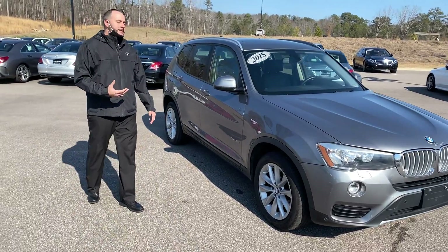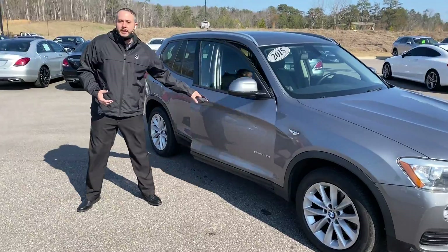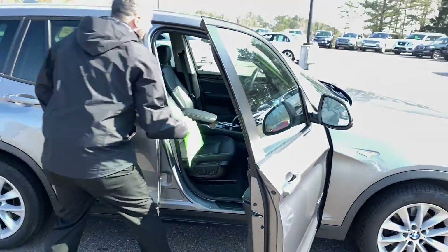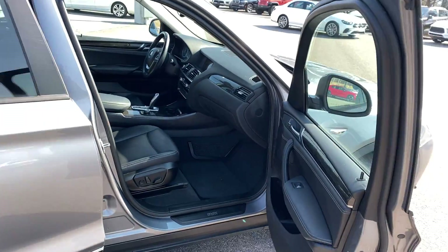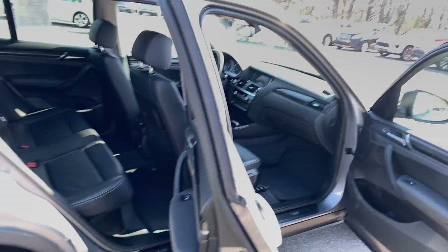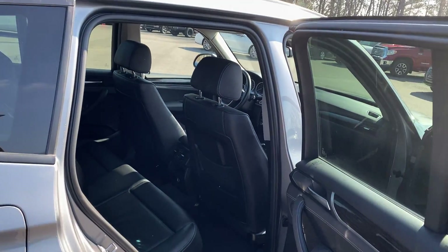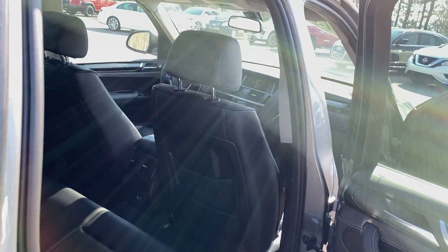Mechanically, it has passed a rigorous safety and mechanical inspection. The inside of the cab does appear to be in very good condition. It does have that nice interior — black-on-black with the light gray headliner and just lots of room to maneuver.